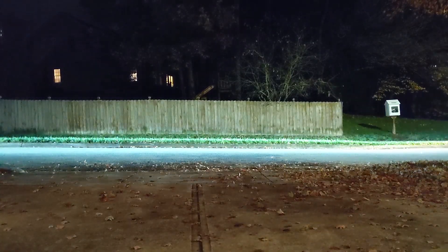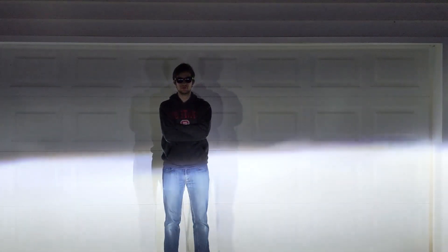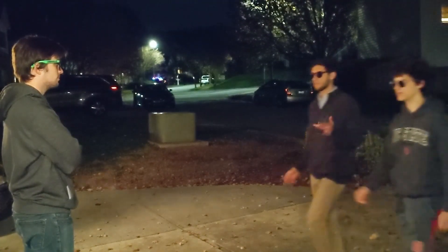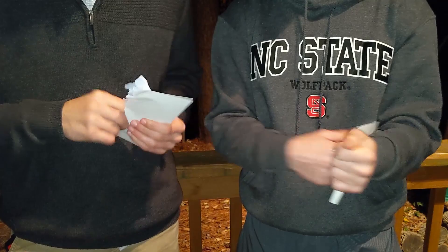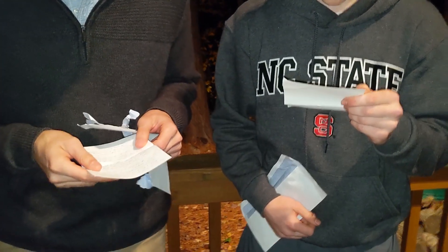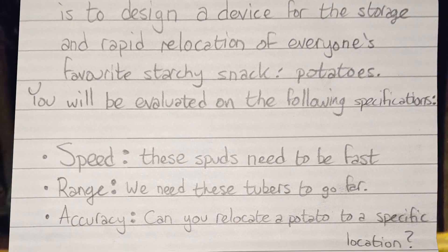This video is brought to you by S.T.A.L.A. Your mission, should you choose to accept it, is the design of a device for the storage and rapid relocation of everyone's favorite starchy snack: potatoes.